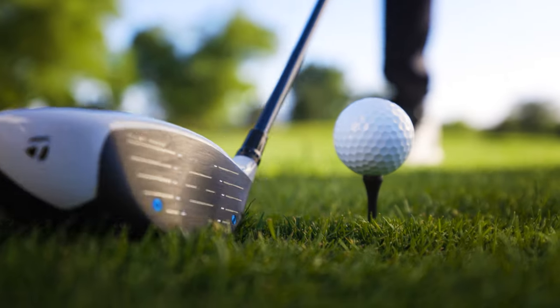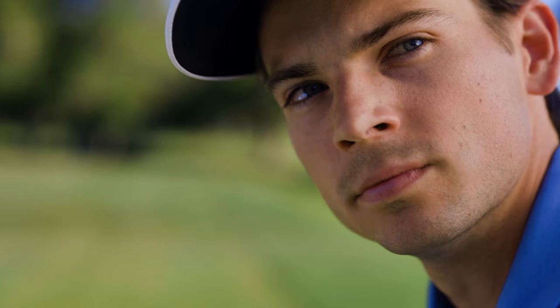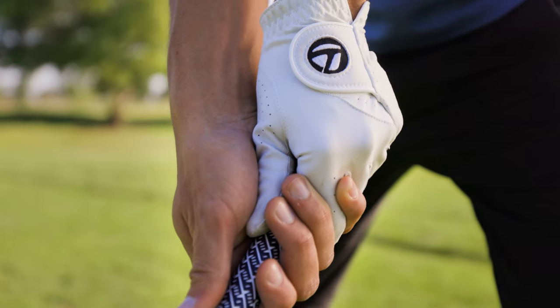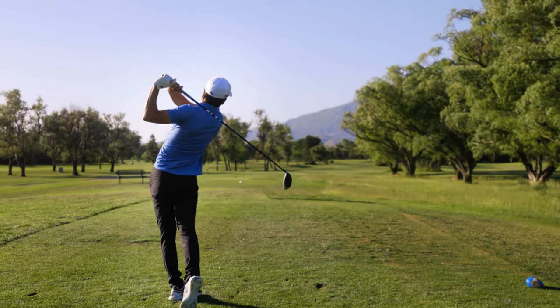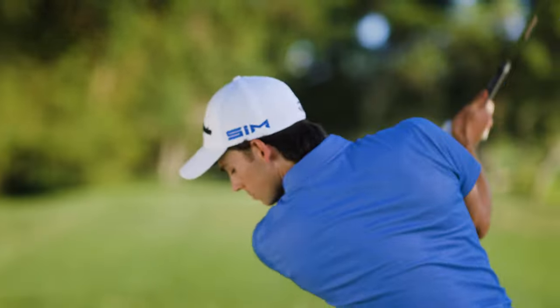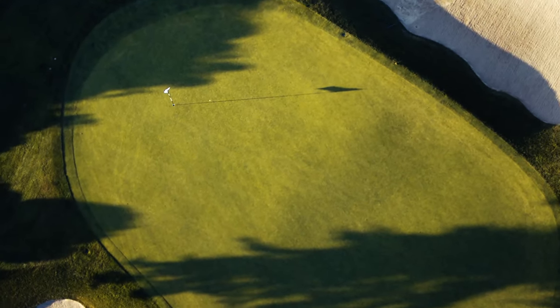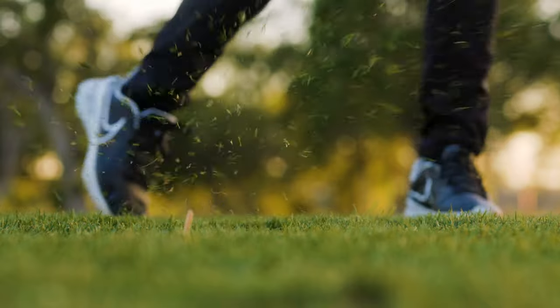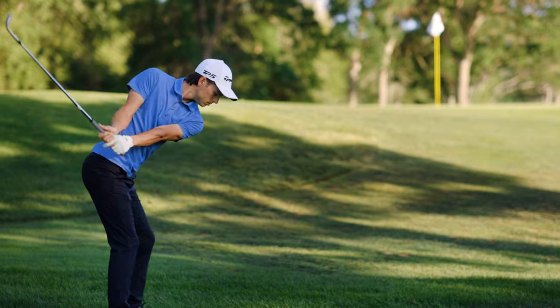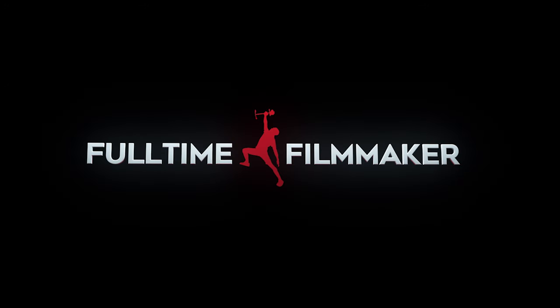Introducing the all-new Sim 2 by TaylorMade — for the perfect hit everyone wants but no one wants to follow. At TaylorMade, we are bringing our best so you can play your best, again and again and again. TaylorMade.